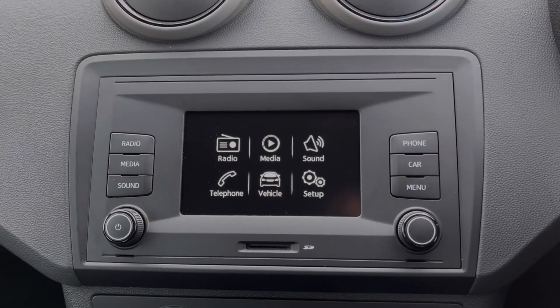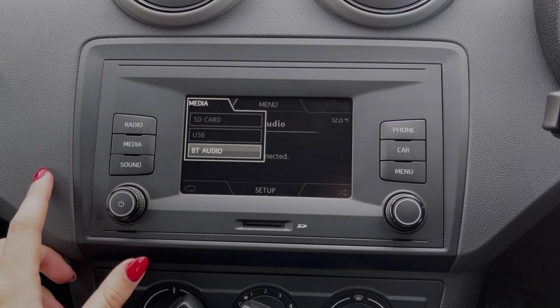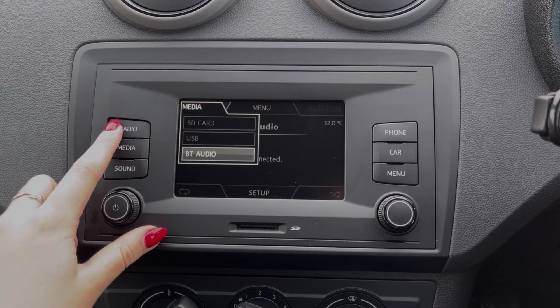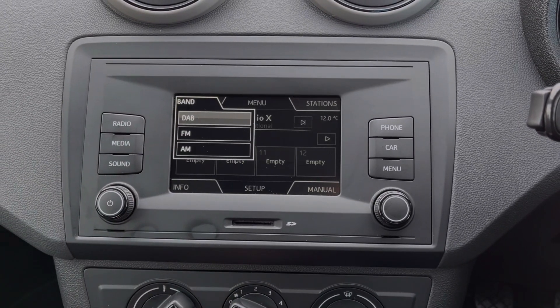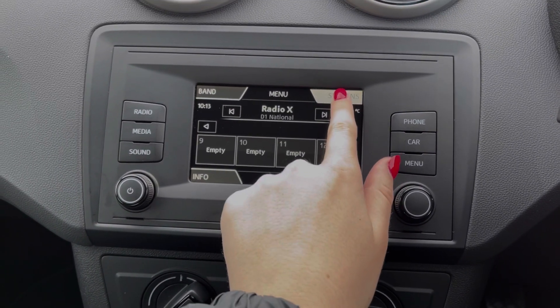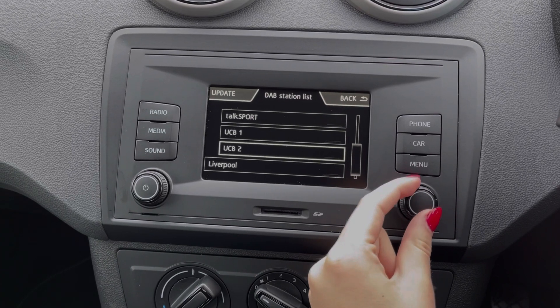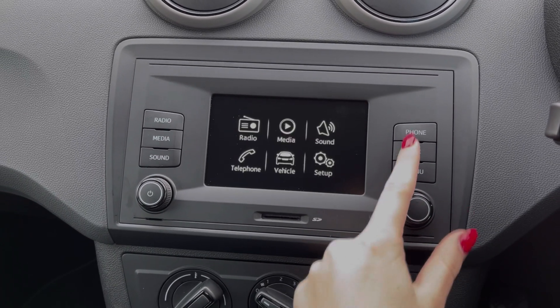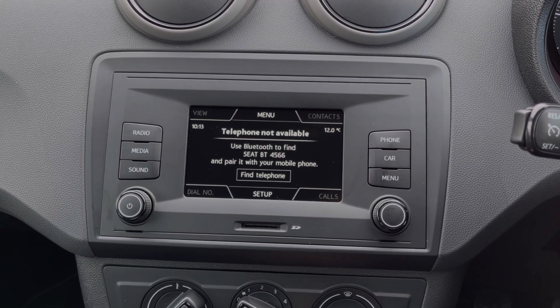Moving across to the media screen, you've got plenty of features to choose from. In terms of music, you can stream via Bluetooth or connect via USB. You can also access the DAB, FM and AM radio wavebands. You can see there we've got plenty of preloaded stations to choose from, along with the ability to save your favourites. The vehicle does offer Bluetooth connectivity so you can take phone calls on the go as well.